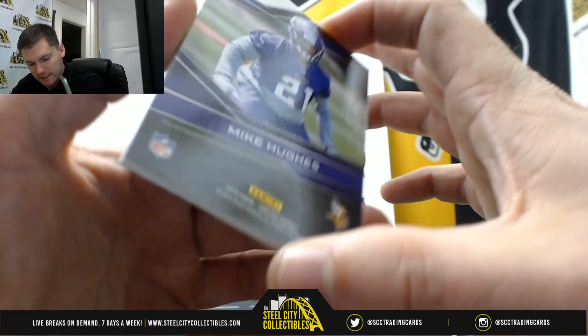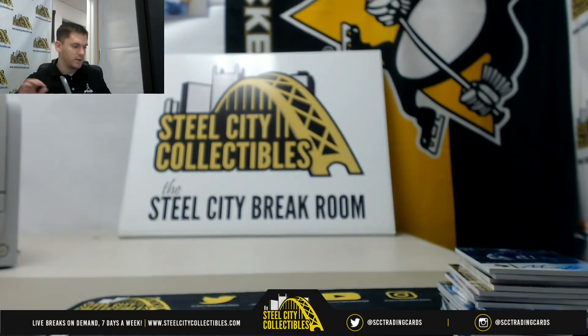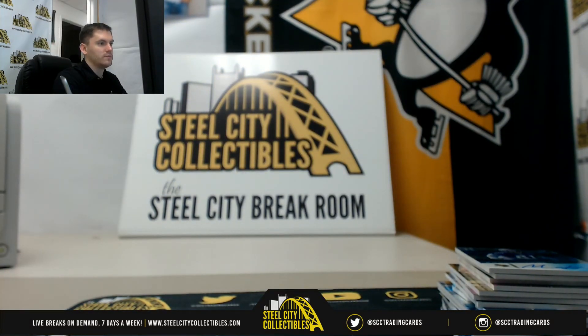Mike Hughes, 103 of 149, going to Michael. Thank you everybody who joined our Spectra Break number 92. We're going to upload this to our YouTube channel. We'll see you next time — bye!